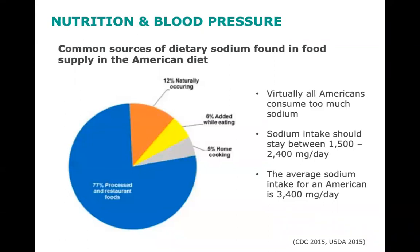The foods we choose can have a big impact on the amount of sodium we consume. Here are the common sources of dietary sodium found in the food supply in the American diet. Only 11% of the salt in our food comes from what we add — represented by the gray and yellow slices. 77% of the salt we consume is added during food processing, represented by the blue portion of the pie chart. The other 12% occurs naturally in food, represented by the orange slice.